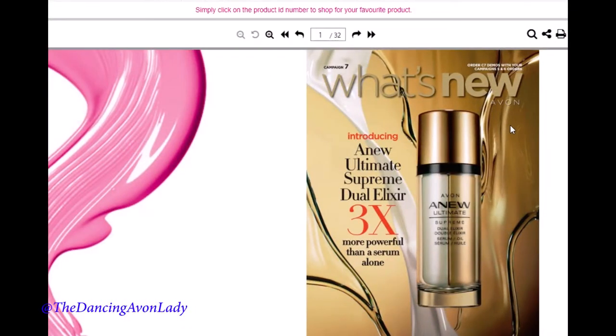Here we have the beautiful cover of Campaign 7 What's New. The cover of the What's New is usually going to be the exact same cover as the actual physical brochure.